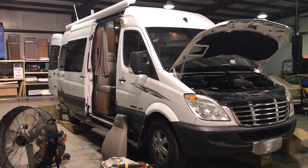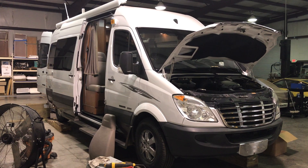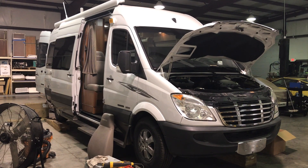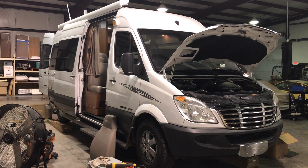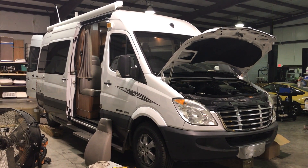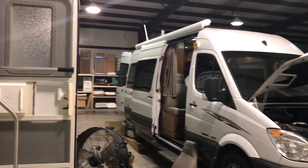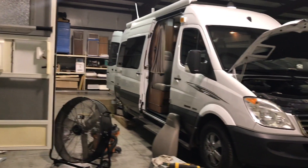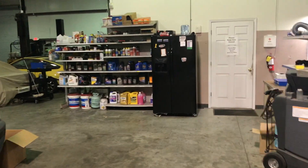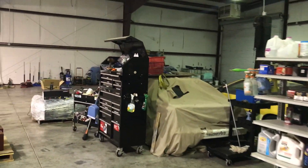Over here is an example of a project we've been working on — this is a Road Trek RV on a Sprinter chassis made by Mercedes-Benz, diesel, and a very nice RV. We're doing extensive work on the electric system: solar panels, a 2,000-watt inverter charger, some antennas for a cell booster and Wi-Fi booster up on the roof. We're replacing all of the propane appliances with electric, so we've actually removed the propane tank.